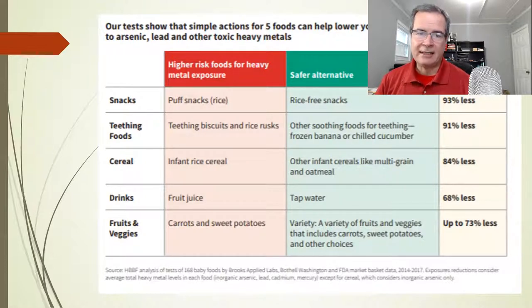So what can we do? We can actually take some simple measures to control the amount of heavy metals that our kids are exposed to. The first thing we can do is get rid of any kind of rice snacks. We can get rid of rice teething biscuits or cookies. We could switch from rice cereal, stop giving kids fruit juice and give them plain tap water instead. And unfortunately, there are two vegetables I would normally consider healthy that are fairly high in heavy metals: carrots and sweet potatoes.